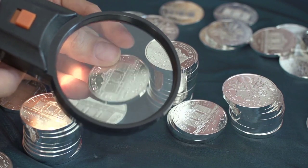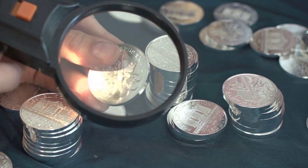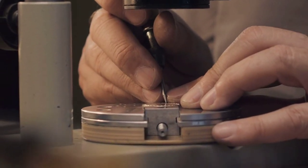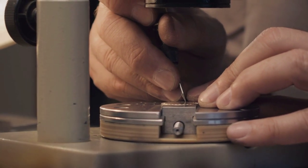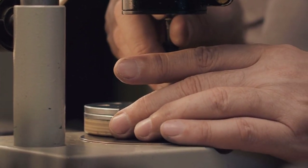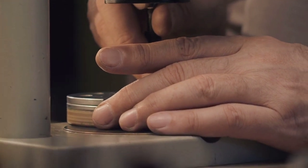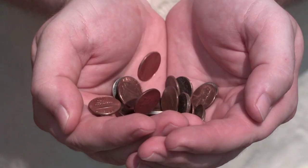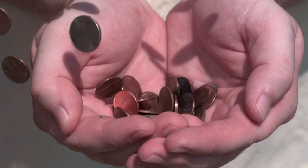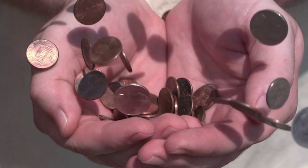What the copper penny collector finds frustrating is that the last cent made of copper was minted in 1982, and many others were minted with zinc the same year. Among the 18 billion pennies minted in 1982, copper and zinc cents are still the largest number of cents in circulation. So, how does a copper penny collector tell if a 1982 cent is made of copper or zinc?